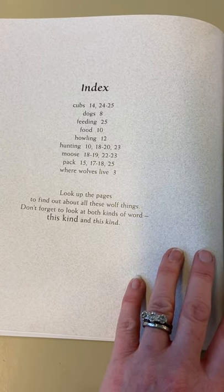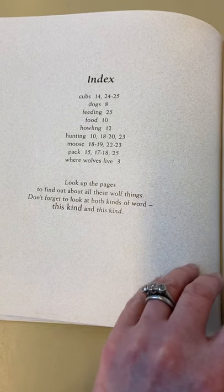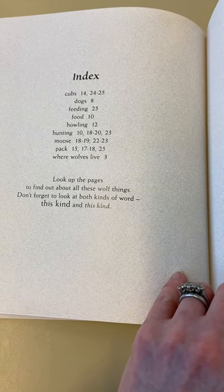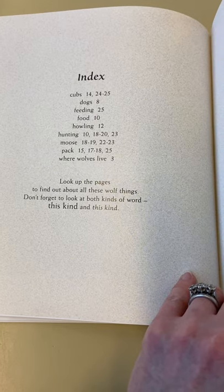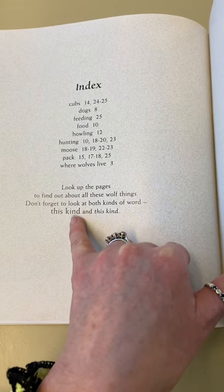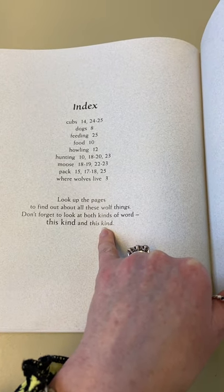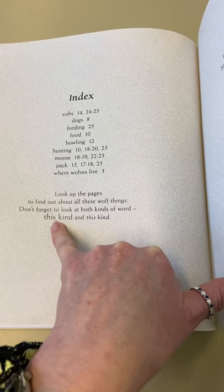So there we have our index, which we've talked about. Books that are non-fiction usually have an index. So if you wanted to look up hunting, you go to pages 10, 18, 20 and 23, where we mention it - look up the pages to find out all about these wolf things. And don't forget to look at both kinds of words: the facts in one font, and the story - the fiction - in the fancy font. So this is giving you the facts, and this is the story. Fiction. Non-fiction.